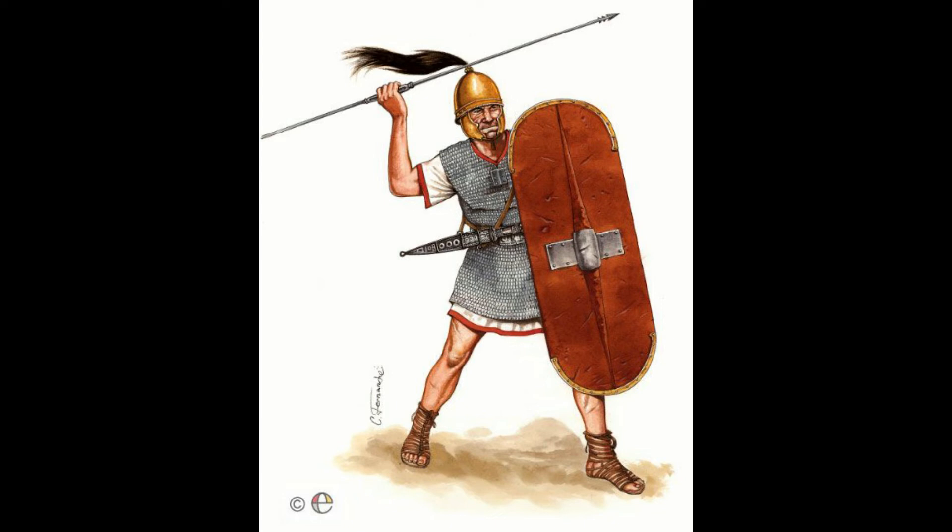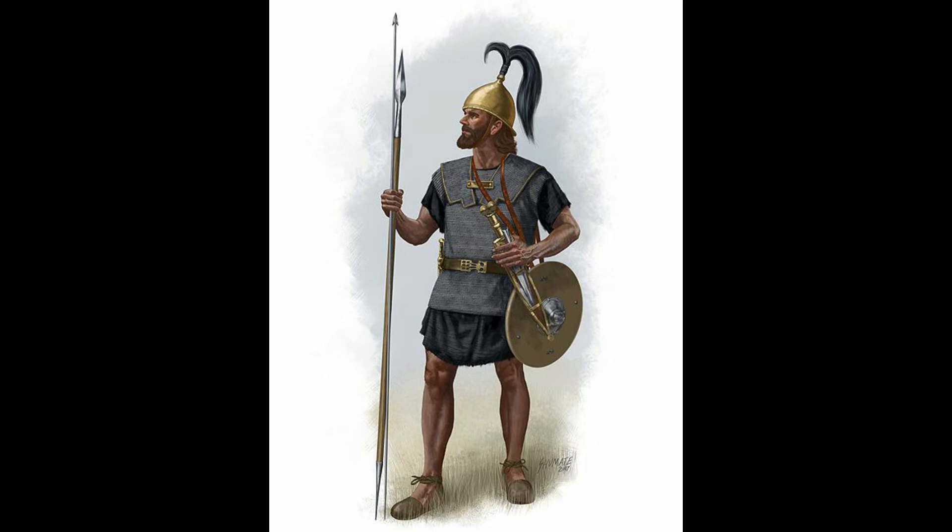The Celt-Iberians had a diverse military design and culture. Their formation fighters used tower shields, while skirmishing units used small buckler shields.